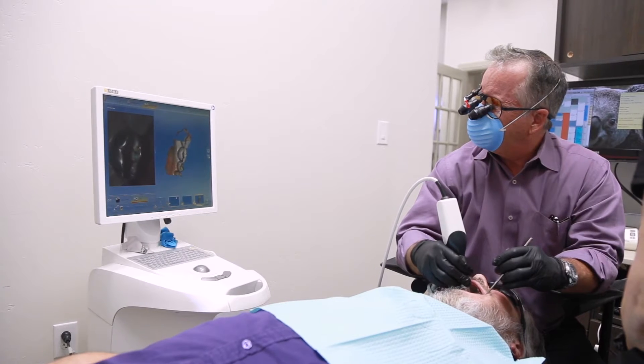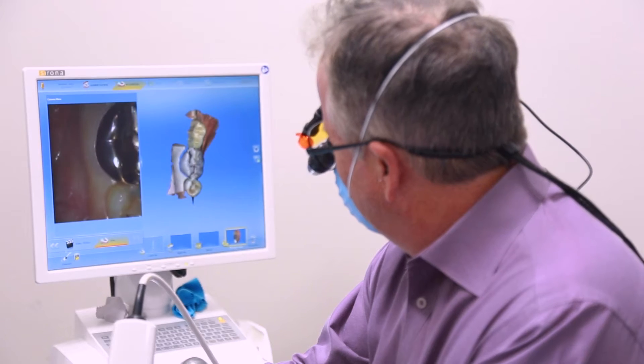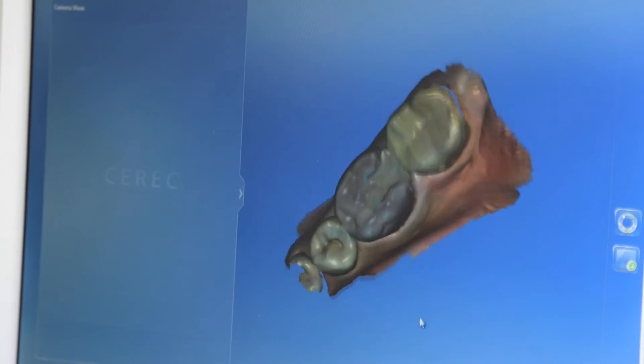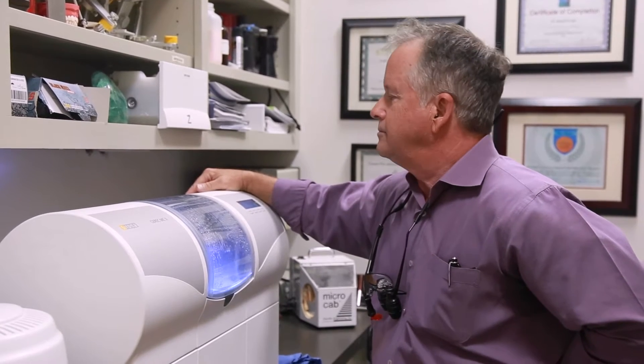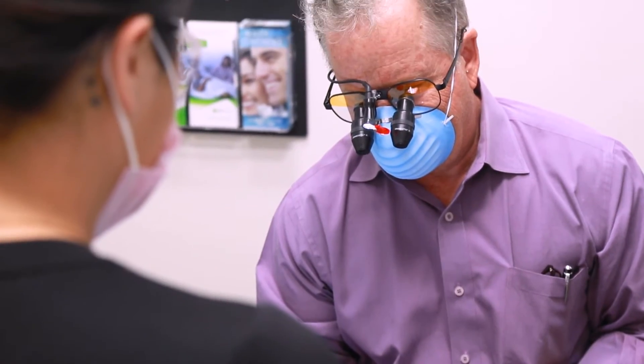The CEREC allows me to be very conservative with my tooth preparations. A CEREC is a digital scan of the tooth — it takes a video scan, converts it to a virtual model, and on that virtual model we design the crown. Then it is fabricated with a milling unit on site and seated that same visit.